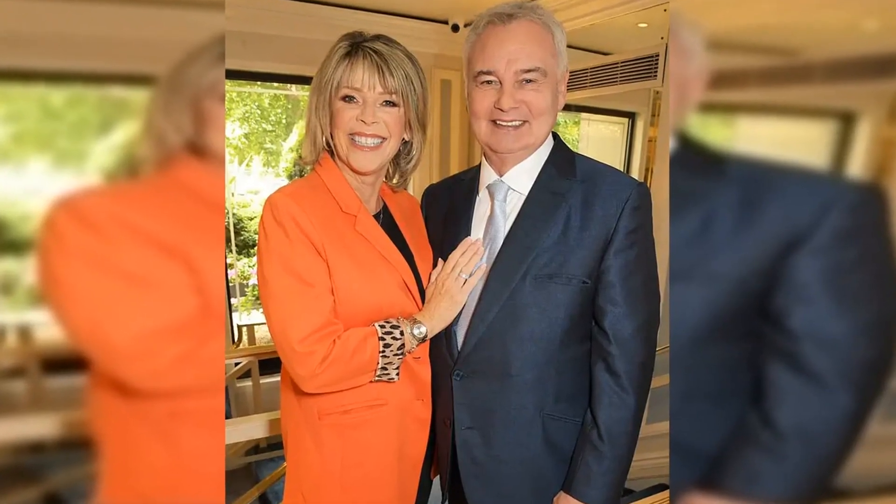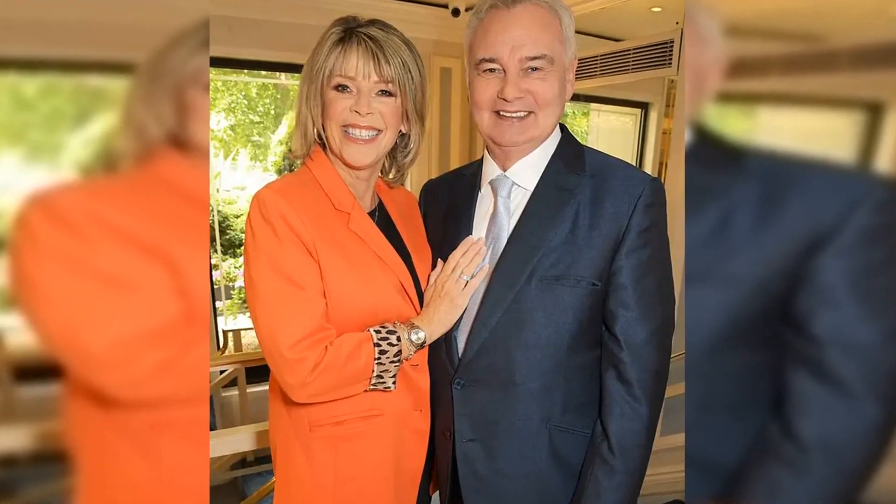Eamon Holmes shared his latest exploit to aid his mobility amid his crippling health battle on Wednesday. The GB News host, 64, posted a video of himself using an Alter-G anti-gravity treadmill, which helps his legs and body move like it did before his injury.